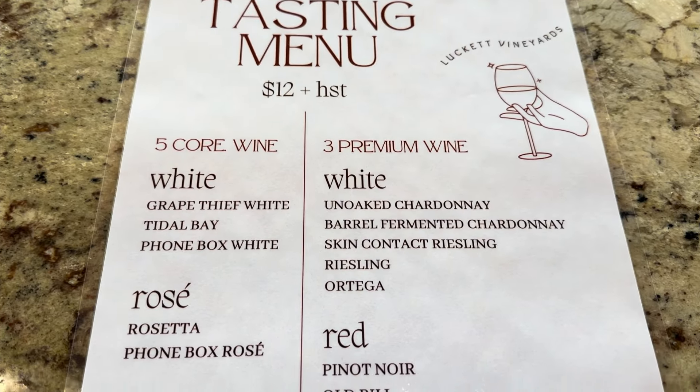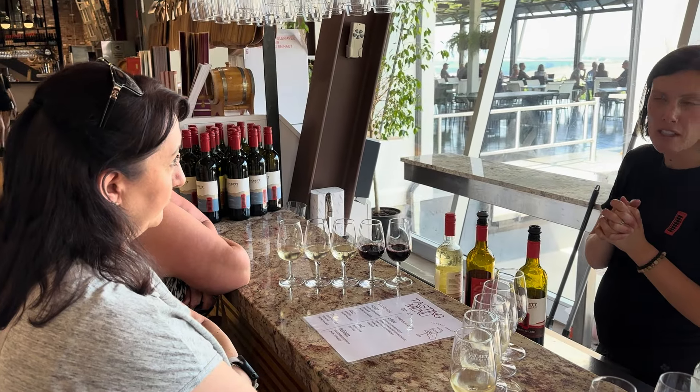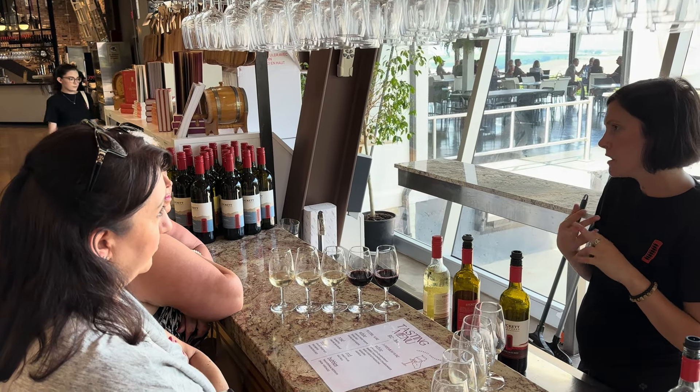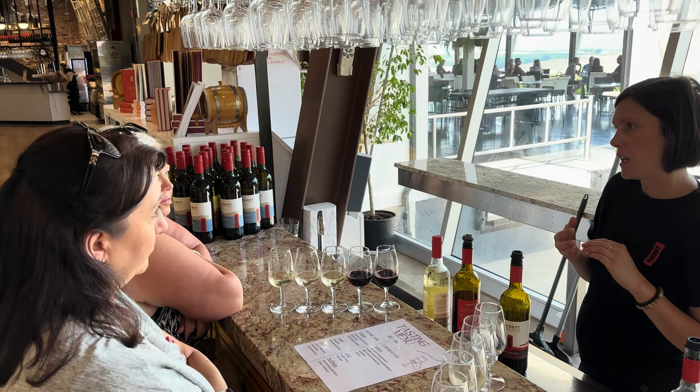Do we do the five, or do we do the three? So we're one of 13 wineries. Ours is considered off-dry — tea lime, apple and pear notes, Vidal, Chardonnay, and more.